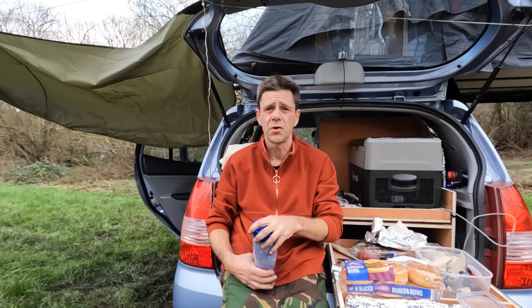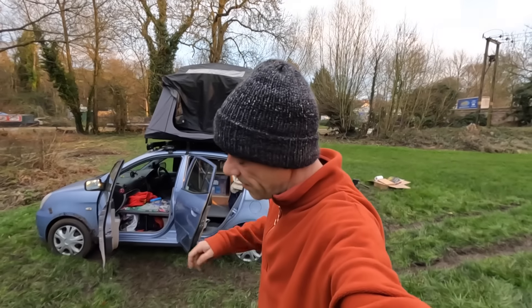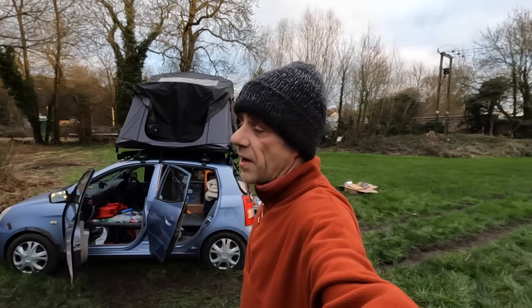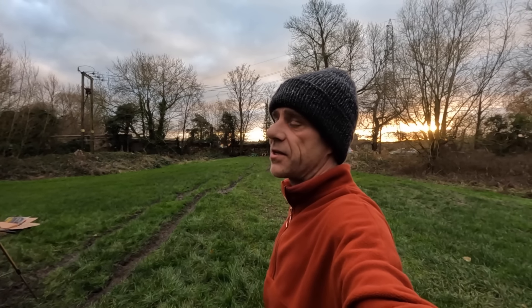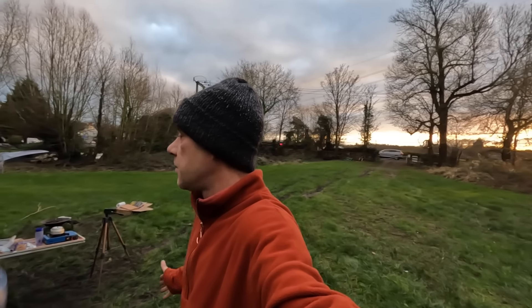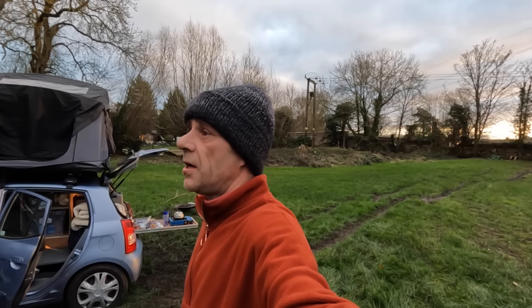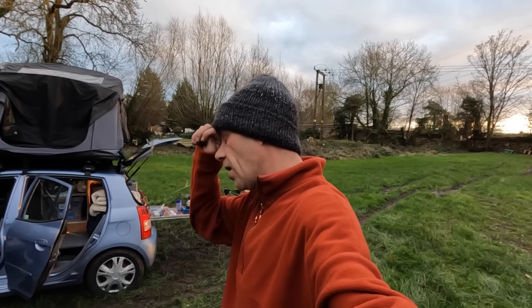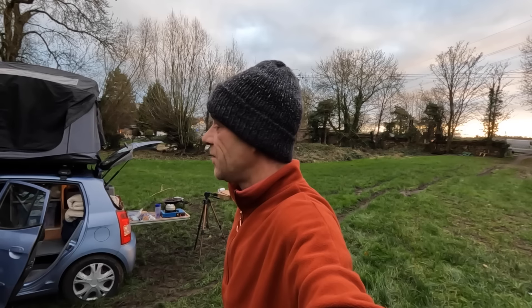It's about fifty meters to that gate and there's no way a recovery truck can come in here. I've just called the AA and they told me they can't help because I'm not next to the road. If I was a couple of meters from the road they could help, but because I'm so far in they've got to call a specialist garage. I'm thinking it'll cost about a hundred and fifty quid to pull the car out. Total disaster.